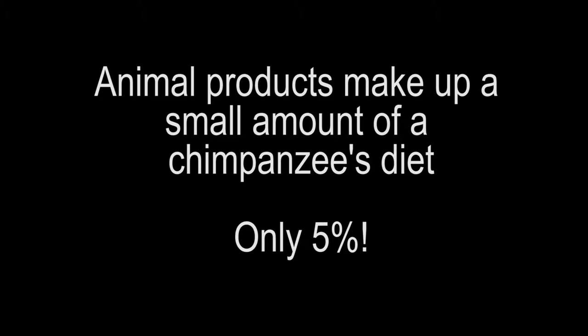While chimpanzees do eat some meat and other animal products, like eggs or honey, these foods make up a very small amount of their total diet, especially in comparison to what humans eat. Scientists estimate that only about 5% of a chimp's diet is from animals, and an even smaller percent is actual meat.